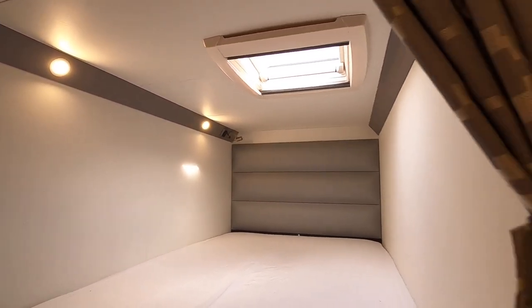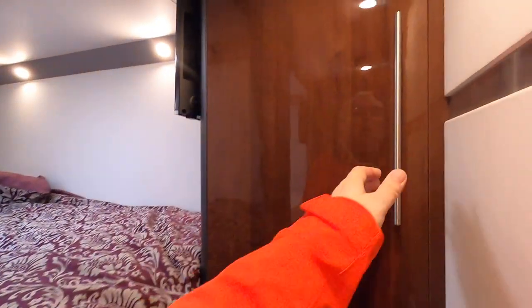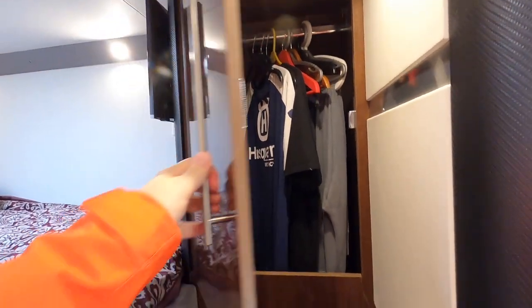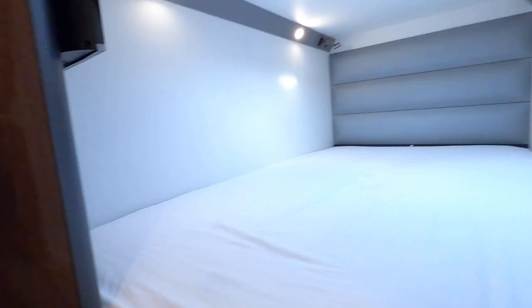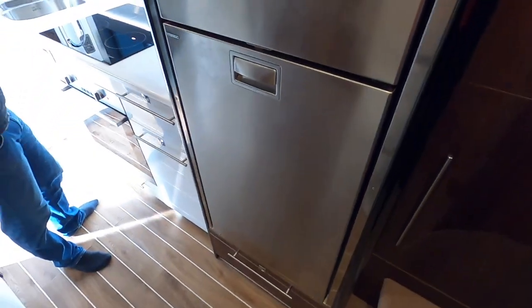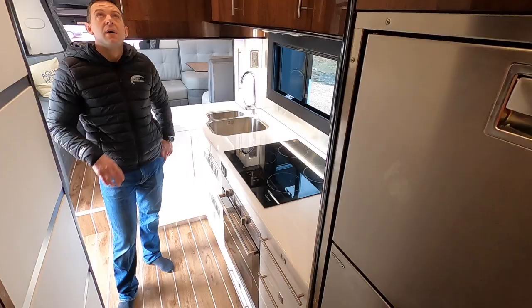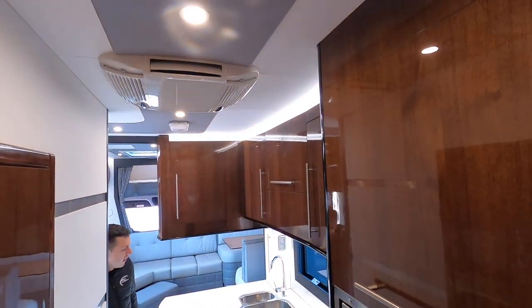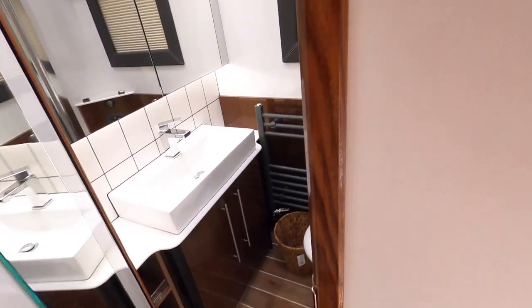The bunks have their own TV, charging points for their phones, a skylight, and each mechanic has their own wardrobe. That's mirrored on the other side too. There's also a big American-style fridge freezer and a microwave behind that cupboard. Air conditioning on the roof keeps them cool, and there's a heads area with a shower in there.